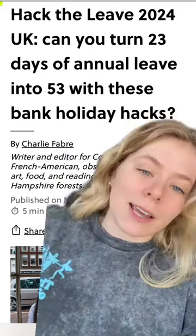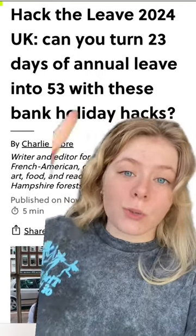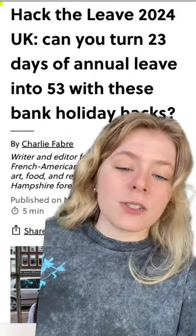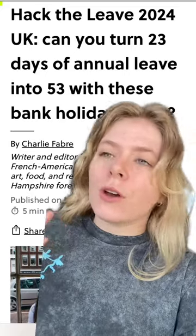We're all about taking a holiday at Contiki, none of it can go to waste, so we're going to show you how you can turn 23 days of annual leave into 53 with easy peasy bank holiday hacks. And don't worry, you don't have to do any gross math, we've already done it for you, you're welcome.